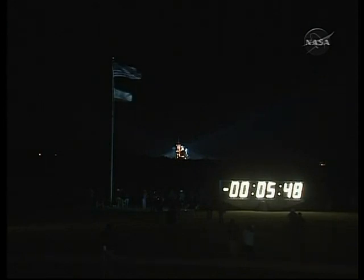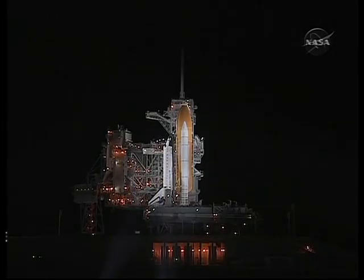OTC, PLT, APU pre-start complete. Copy that, thank you. The APUs are up. We're at T-minus 5 minutes 30 seconds and counting.